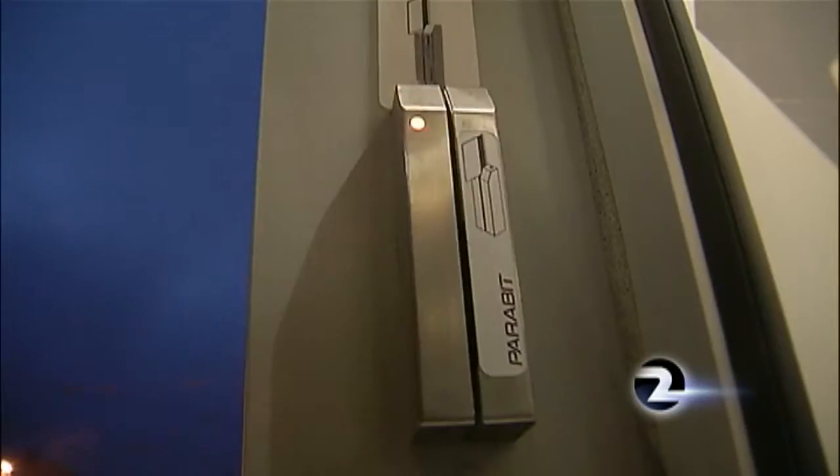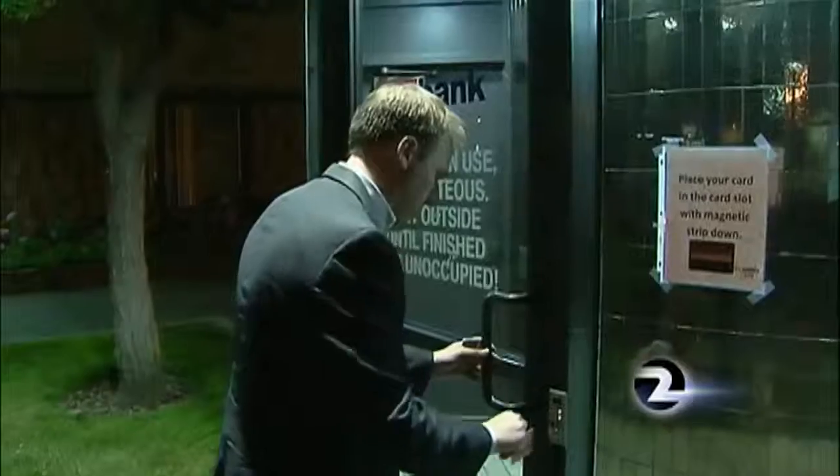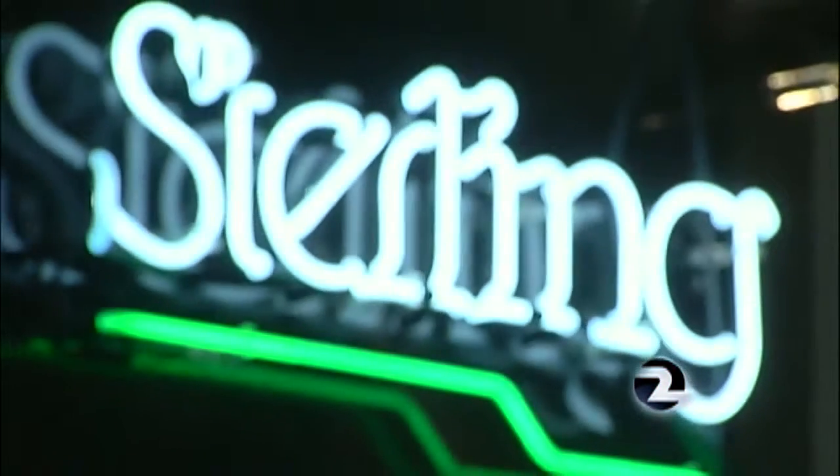Over and over again, we found the same issue at ATM vestibules around the Bay Area, including this U.S. Bank in Alameda, where a Safeway card worked. KTVU contacted each of the banks for answers.